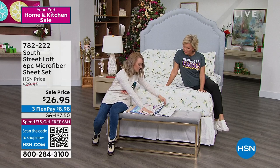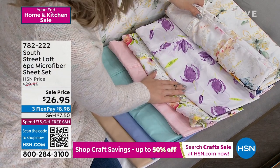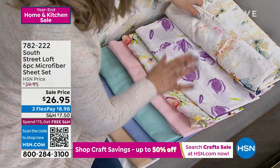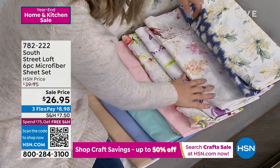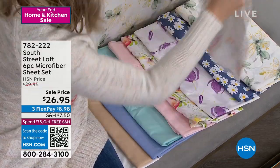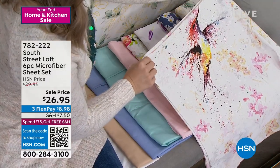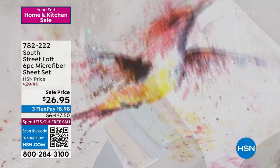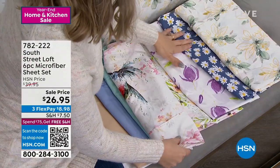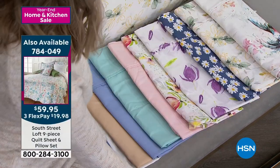We have a beautiful watercolor floral, a tulip print — look how hand-painted that looks with the purple and beautiful details — and a hummingbird print. Let me open this up so you can see it. This is the first time we've ever done a hummingbird print and I know there are a lot of bird lovers out there. And then the last two are the daisy and the magnolia.